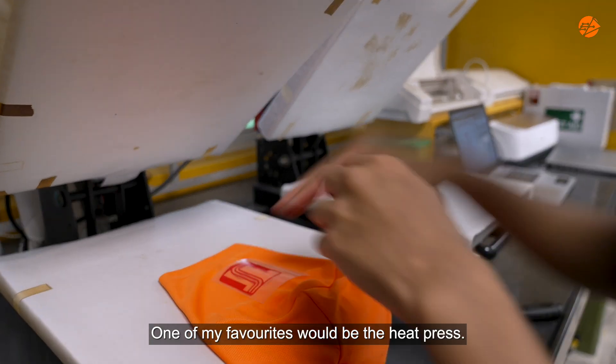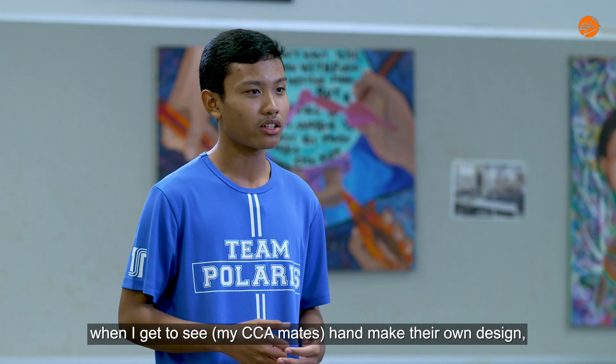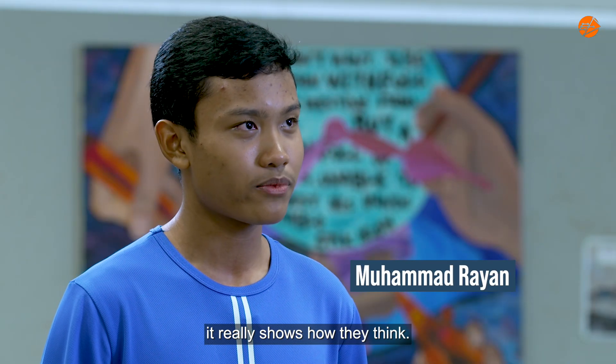One of my favourites would be the heat press. To me, the most unique part of it is when I get to see them handmake their own design — it really shows how they think.